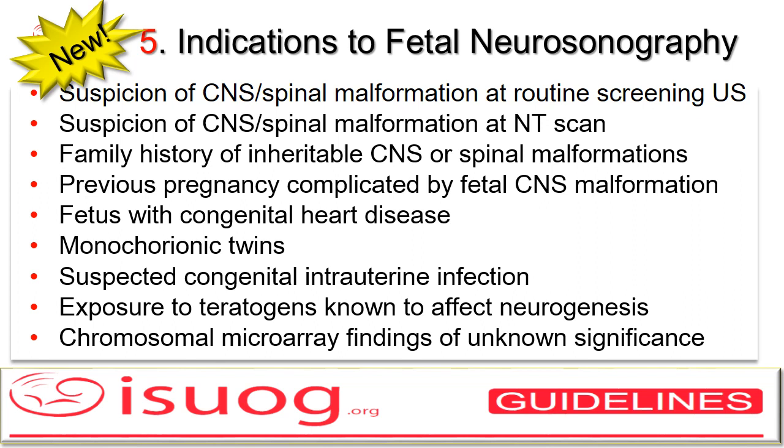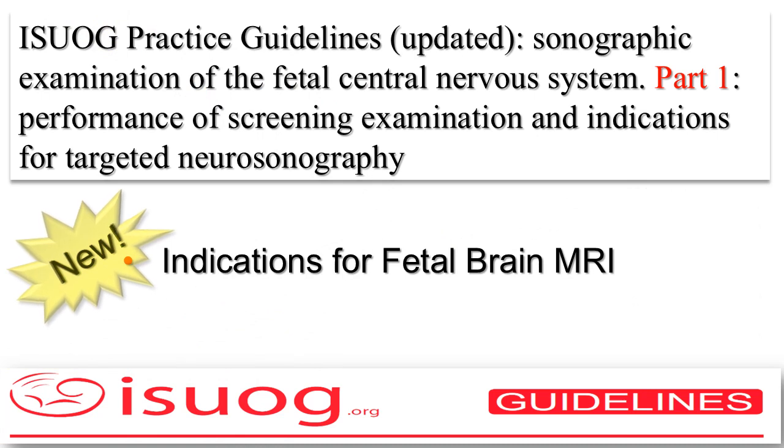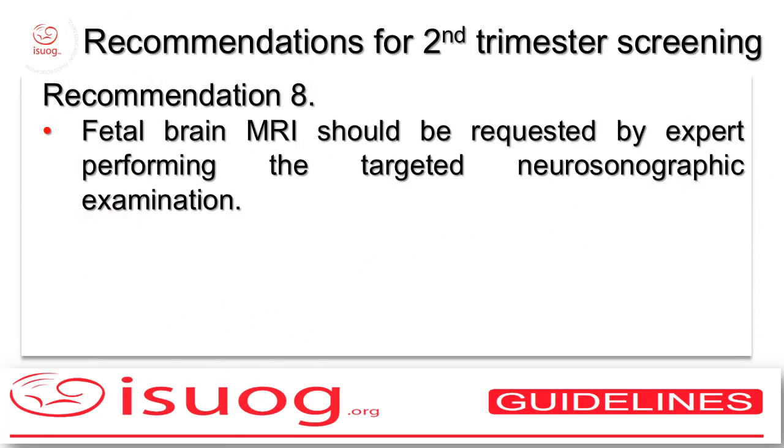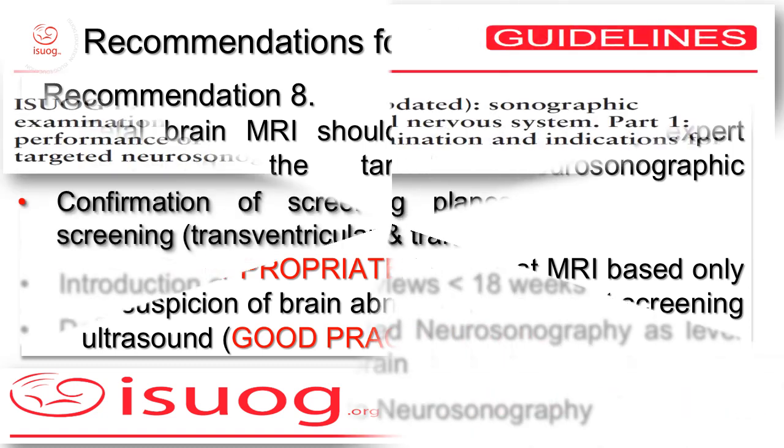The reason we included this last item is that sometimes, in very rare occasions, neurosonography uncovers subtle but clinically relevant anomalies escaping recognition on screening ultrasound, thus supporting variants of unknown significance as pathogenetic. We also set the indication for fetal brain MRI. In particular, MRI should be requested by the expert performing the targeted neurosonography examination, whereas it is not appropriate to request MRI based only on suspicion of brain abnormality raised at screening ultrasound. The level two neurosonographic examination is the key point to decide whether to request a fetal brain MRI with a definite query.